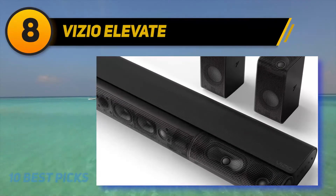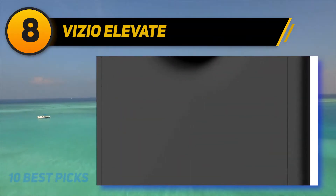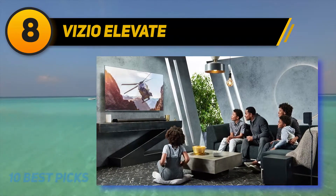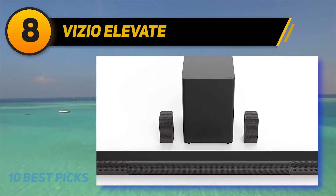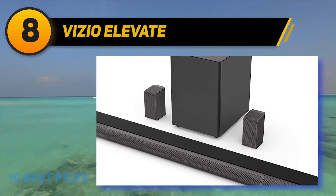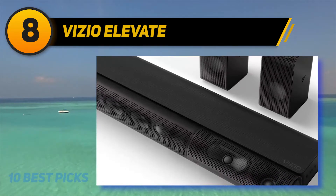At number eight on my list, the Vizio Elevate. If you want a 5.1 soundbar that lets you customize its sound profile, consider the Vizio Elevate. Although its surround sound doesn't feel as immersive as the Sonos Arc with Sub plus satellite speakers, it has bass and treble adjustments as well as four presets which include Movie, Music, Direct, and Game. This 5.1.4 setup also has a virtual surround feature that uses psychoacoustic principles to create a more immersive sound.